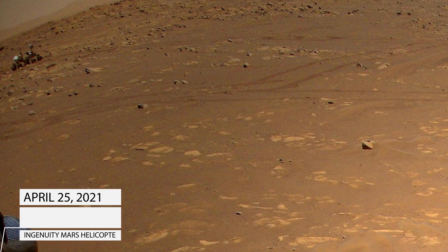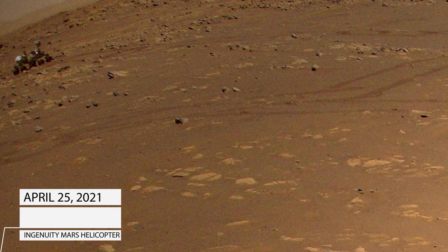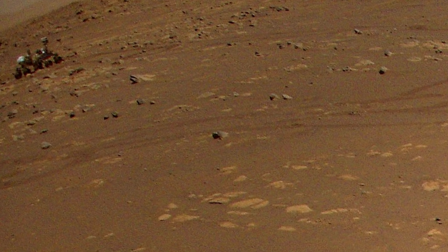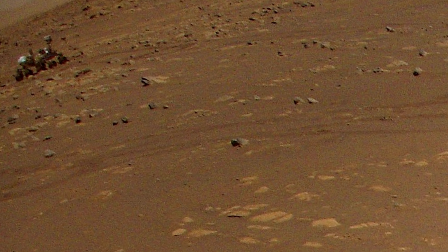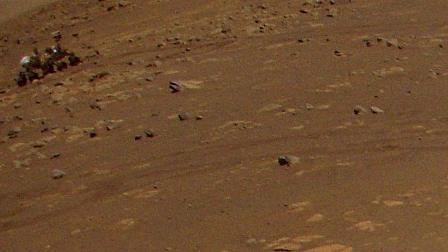NASA's Perseverance Mars rover is visible in the upper left corner of this image. The agency's Ingenuity Mars helicopter took this image during its third flight, on April 25, 2021. The helicopter was flying at an altitude of 16 feet, and roughly 175 feet from the rover at the time.